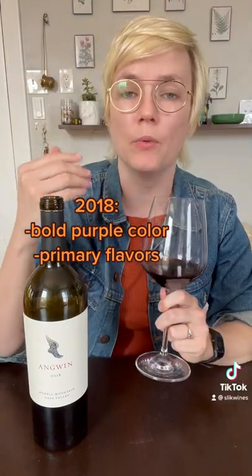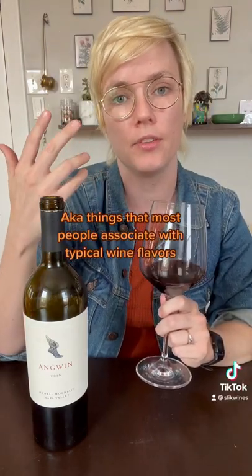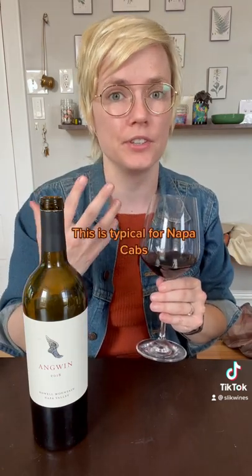Let's look at the 2018 first. It's a pretty purple color. We're getting a lot of what we call primary flavors, like fresh fruit and earth. Not super fruity on the palate — there's a lot of earth to this wine, and I like that.